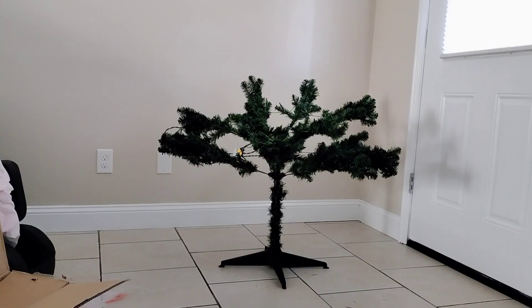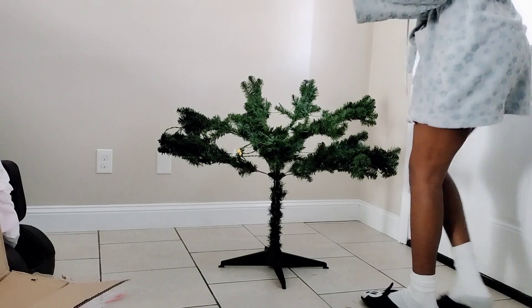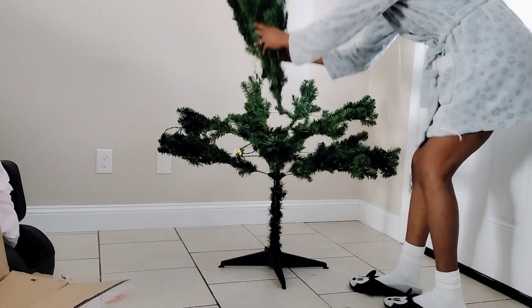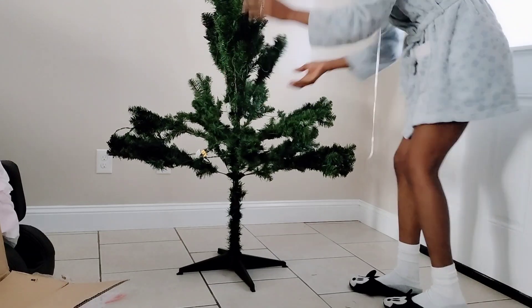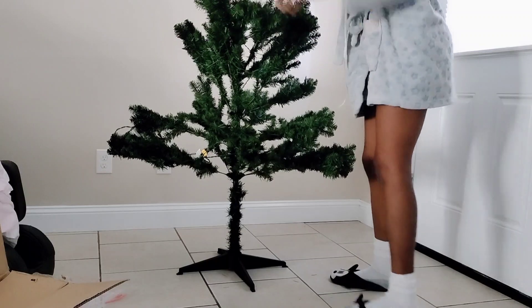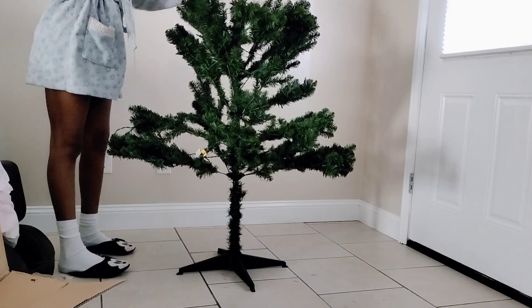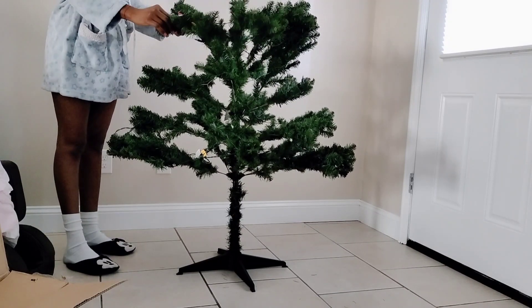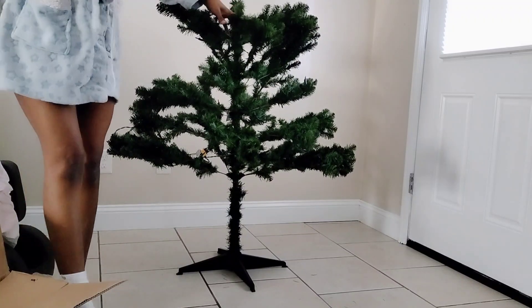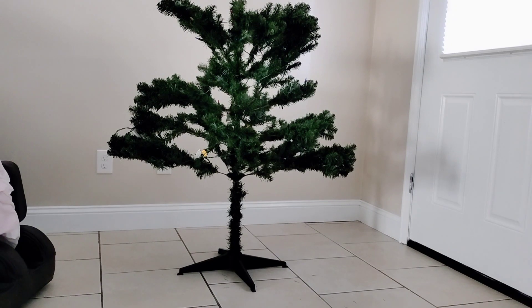There's a first part, a second, and a third — the last section. The funny thing is I didn't even know my phone was recording the whole time! When I was done I was like, 'What?!' I'm five-ten and the tree is six-five, so the tree is actually taller than me.